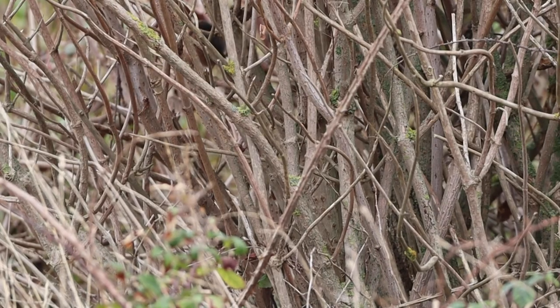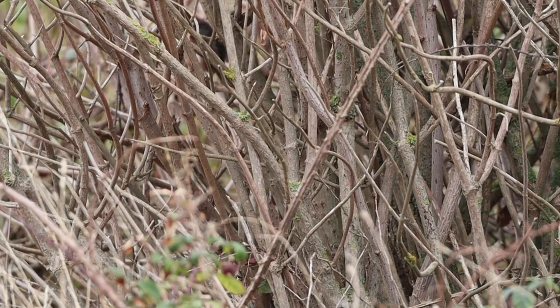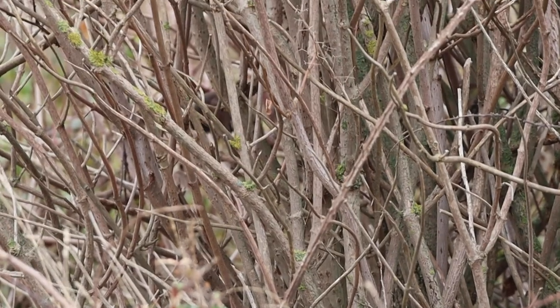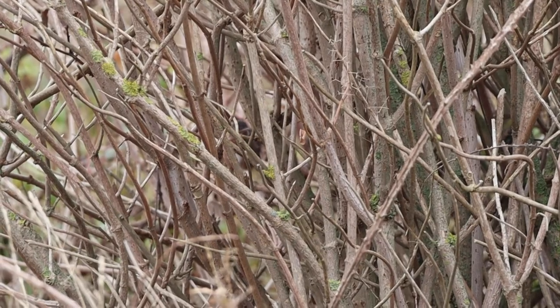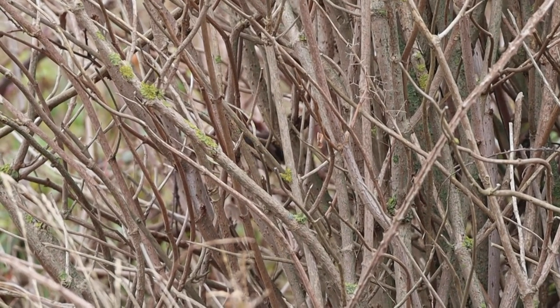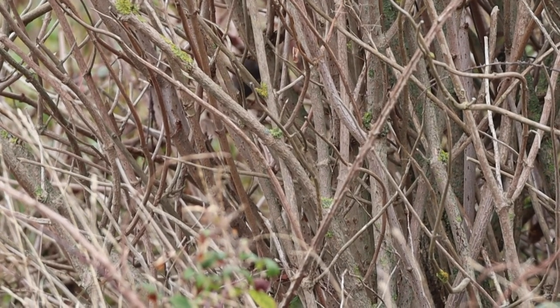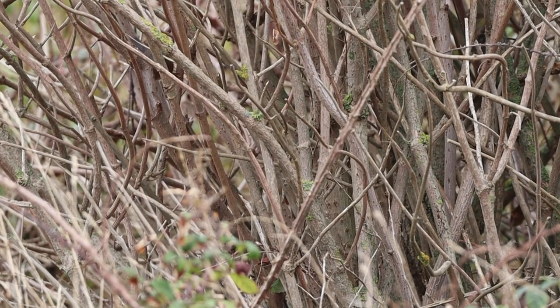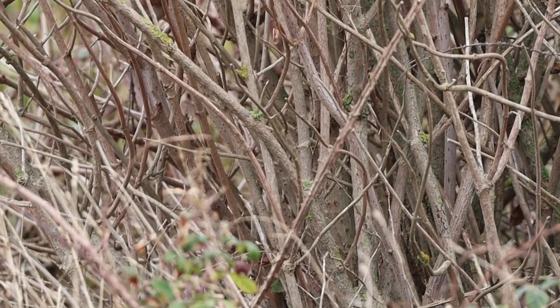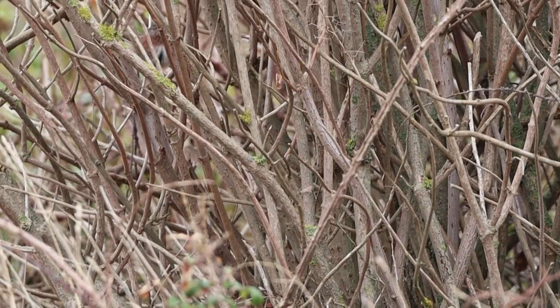In areas like this, Dartford warblers can often be seen following stonechats around. It's speculated that the Dartford warbler likes to catch the small insects that the larger stonechat disturbs. While I can't confirm this behaviour, I can at least confirm the two species are found together, as a Dartford warbler made an appearance in the bush that the stonechats were perching on. This may not be the greatest footage ever committed to video but this little bird attracted quite the crowd of onlookers, as they are a relatively rare bird.